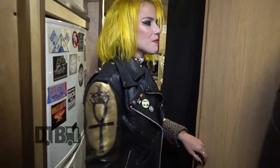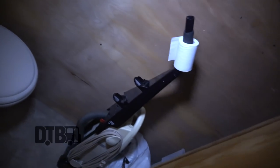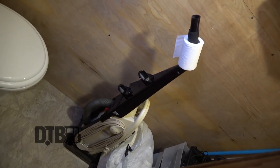Over here is the bathroom — nice slidey door. As you can tell, we use the vacuum cleaner from the 1800s as our toilet paper rack.